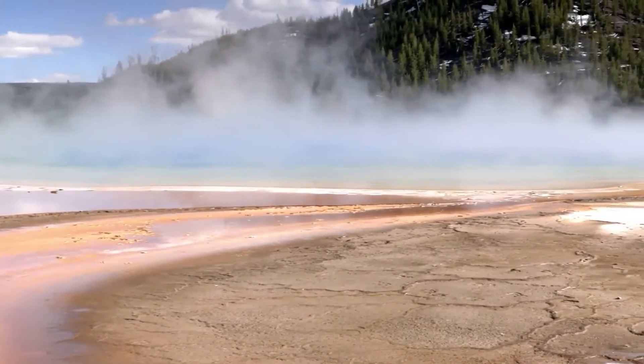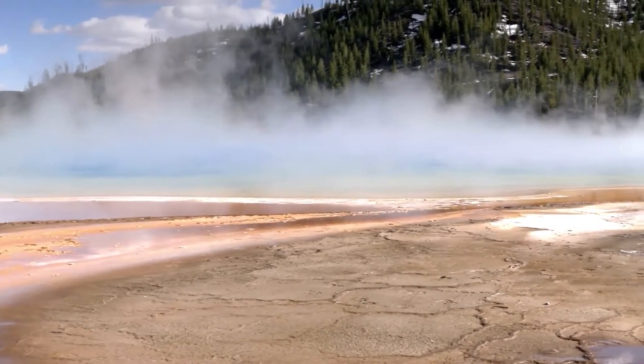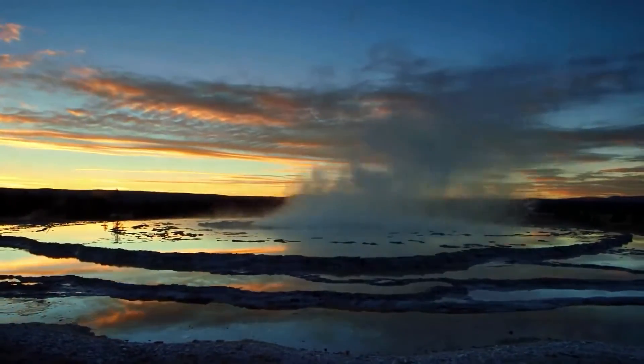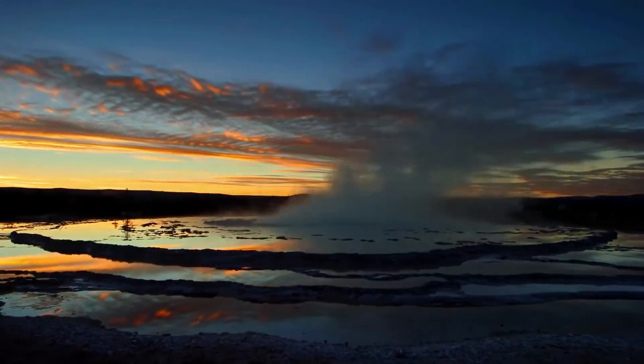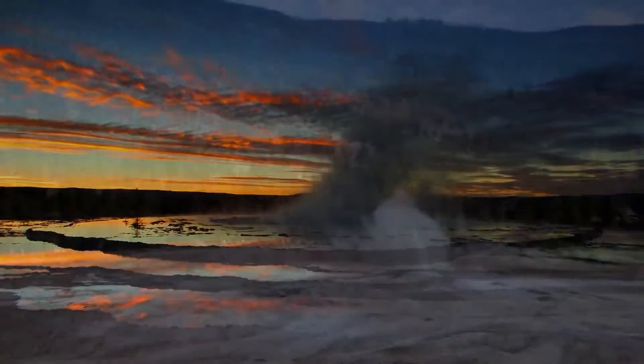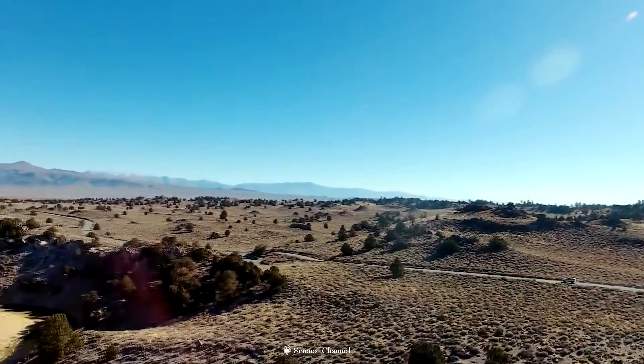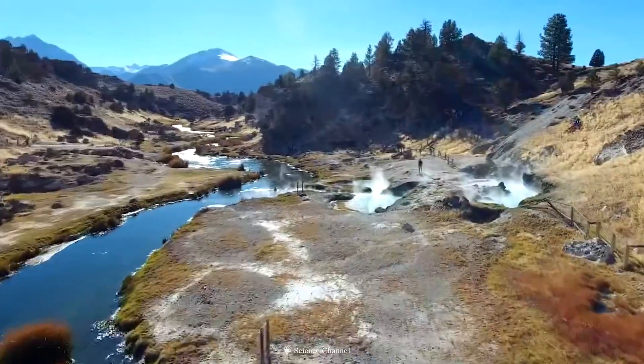Every time a geyser coughs in Yellowstone National Park, someone publishes a story with a dire headline about the end of the world, and then the rest of the internet freaks out in paroxysms of Armageddon delight. But what about the Long Valley Caldera, which is considered a supervolcano by the volcanologists at the USGS?